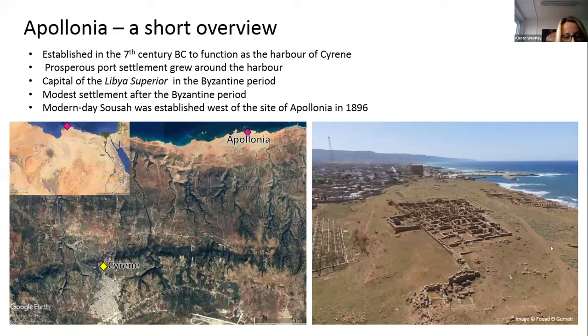Apollonia began its life as a port town of Cyrene and can be dated as early as the 7th century BCE. It developed into a busy and successful port town, so much so that it became the capital of Libya Superior in the 5th century AD. The town was abandoned by the Byzantine governor in 647 AD when the Arabs invaded the region, although settlement continued at a much more modest scale.